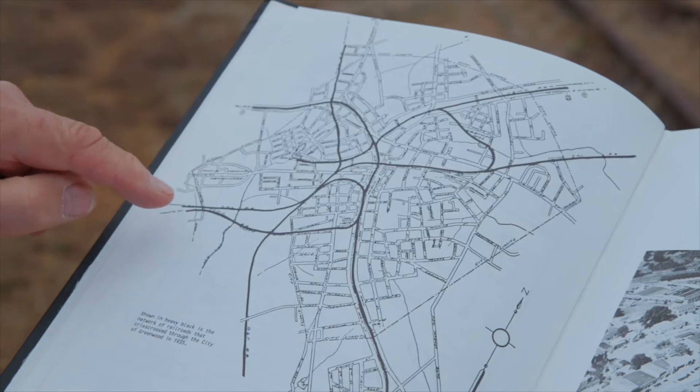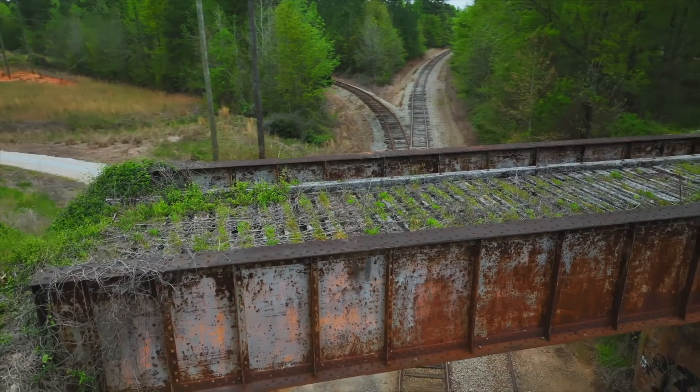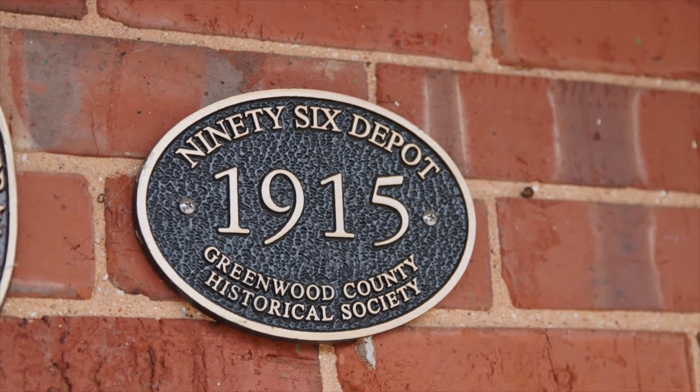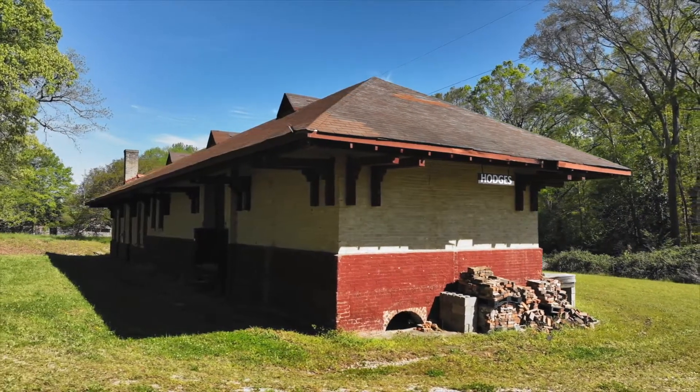There were as many as eight to ten parallel tracks through the middle of downtown Greenwood. It was touted that Greenwood had the widest main street in the USA. The railroad business began to decline in the late 20th century, between 1950 and 2000. Throughout the town there are tiny reminders of its railroad past.